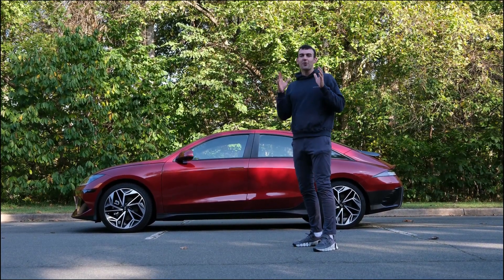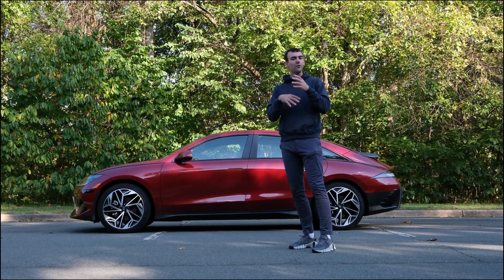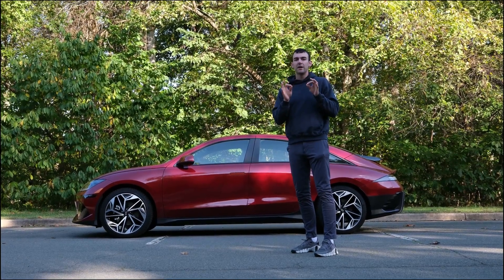This car reminds me of the artist Invader, the famous street artist who did a lot of pixel art, starting in Paris and all over the world. We'll get to that in just a second, but first I want to talk about the IONIQ 6 trim levels.